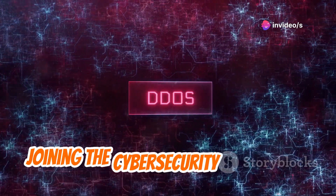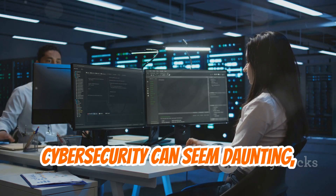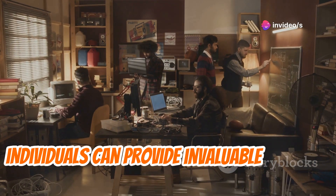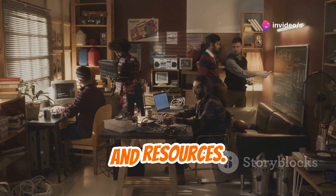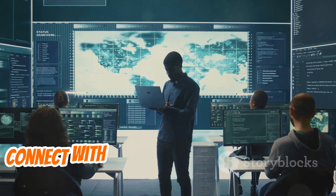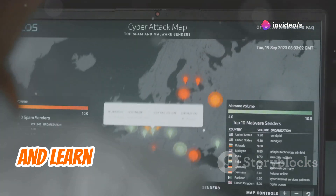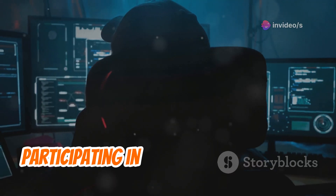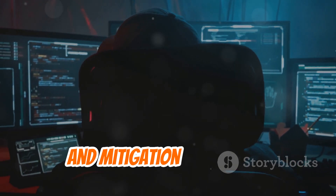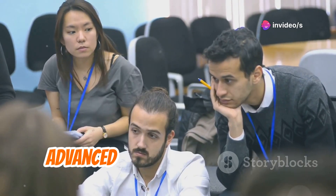There is strength in numbers when it comes to joining the cybersecurity community. Navigating the ever-evolving landscape of cybersecurity can seem daunting, but you don't have to do it alone. Online forums, social media groups, and local meetups offer opportunities to connect with cybersecurity enthusiasts of all levels. Engage in discussions, share your experiences, and learn from the expertise of others. Participating in these communities can help you stay informed about the latest threats, vulnerabilities, and mitigation strategies, and you'll gain access to knowledge ranging from beginner-friendly tutorials to advanced technical discussions.